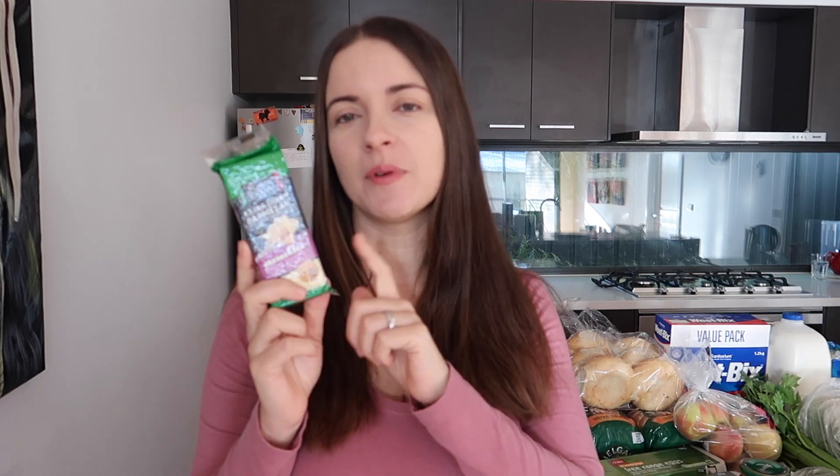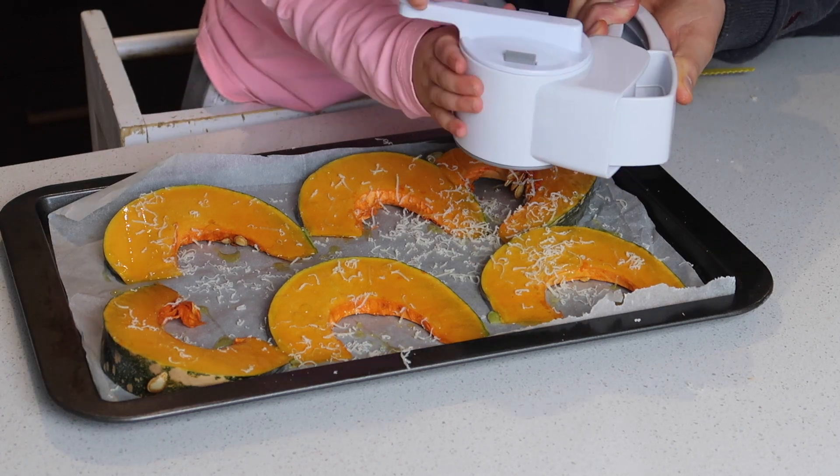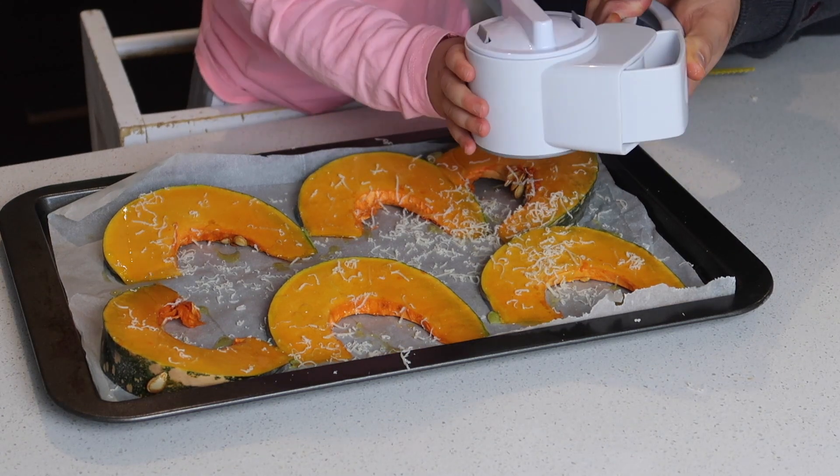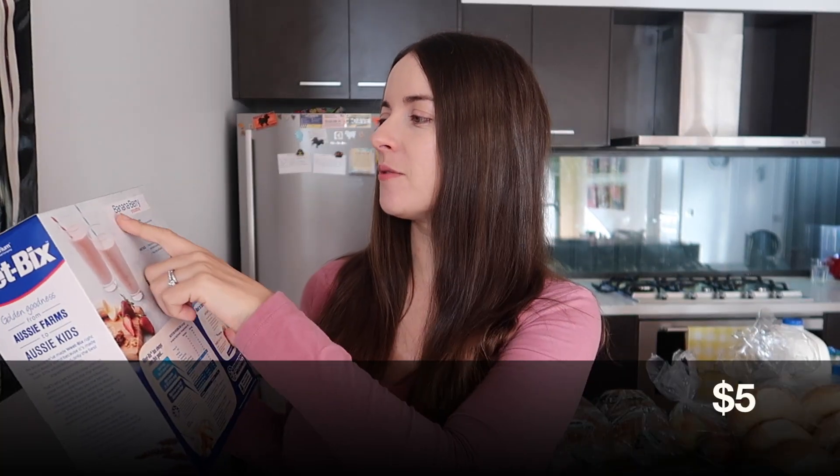A kilo of frozen corn cobs — our toddler absolutely loves corn, so this is her favourite vegetable. I find it's fantastic for a simple lunch or afternoon snack. Parmesan cheese for $6.79 — we used to get it already shredded but since we've been grating it ourselves the flavour has been so much better, so we just grab the block now. Then bread rolls for our beef burgers and two loaves of Helga's multigrain bread.